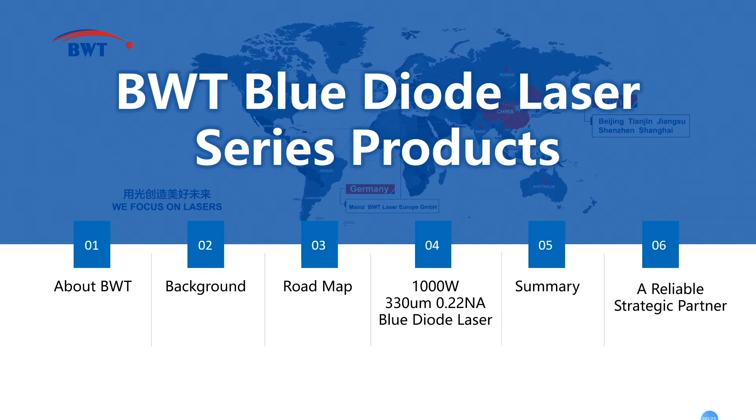I'm very happy to have this opportunity to introduce the BWT Blue Diode Laser Series products to you. My presentation will include six parts: the brief introduction of BWT, the background of blue diode laser, the road map, part four — one kilowatt blue diode laser, the summary, and in the sixth part, I will introduce future cooperation opportunities between BWT and our customers.